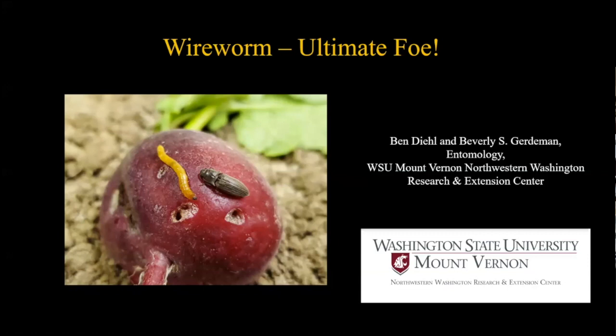Today we're excited to talk about wireworm and we have entomologist Ben Diehl and Bev Gordeman. Ben is an ag research tech in Bev's program. Both Bev and Ben have done work at Ohio State, Ben did his master's work at Texas A&M, and Bev is an assistant research professor at our Center in Entomology. They're going to talk to us today about wireworm.